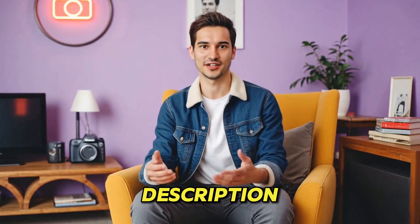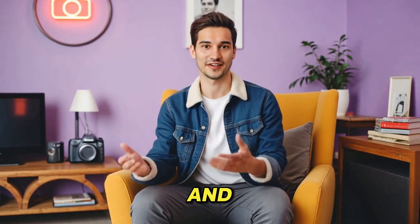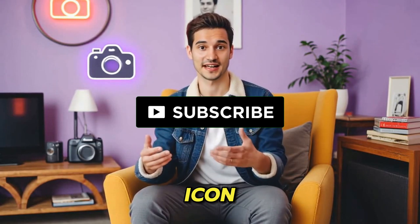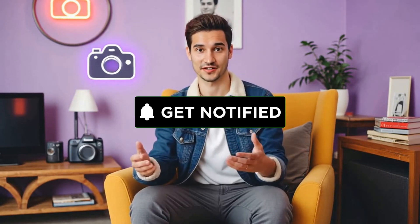Check the link in the description to explore Humva and start creating your own avatar videos today. Don't forget to like this video, subscribe to the channel, and hit that bell icon for more awesome content. See you next time.